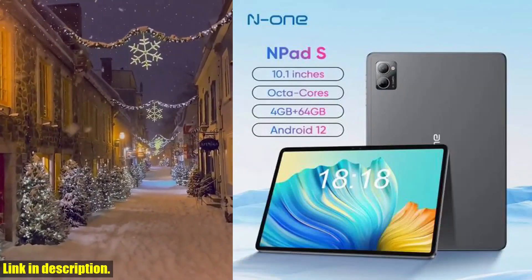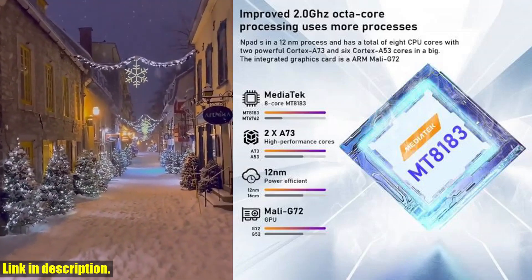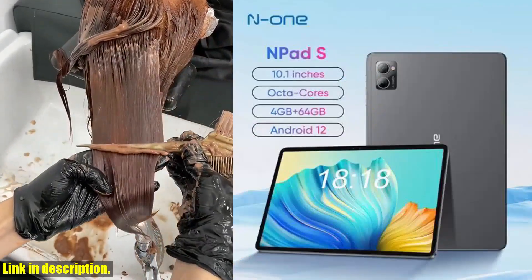Let's start with the dual cameras. With a 2MP front camera and a 5MP rear camera, you can capture stunning photos and videos with ease. Whether you're documenting your adventures or video calling your loved ones, the N1 N-Pad S has got you covered.